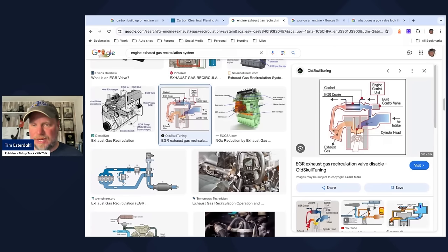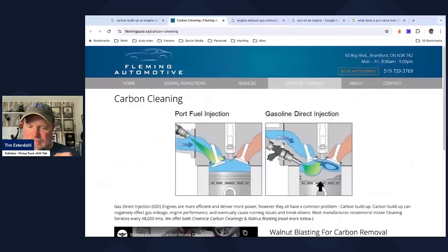So I said, Sheldon, you're saying port fuel injection — which sprays on top of those intake valves and keeps them clean — can help? He said, we don't advertise it, but port injection can help with carbon buildup. But then Sheldon said: what really makes a difference is the positive crankcase ventilation, or PCV valve.